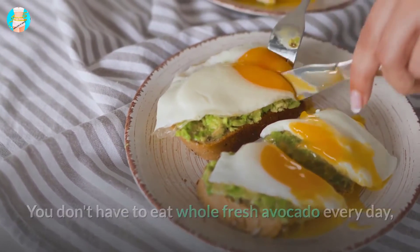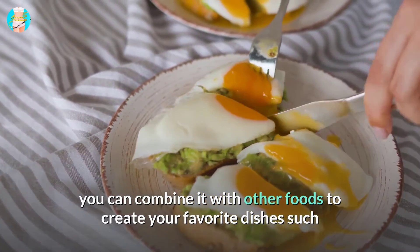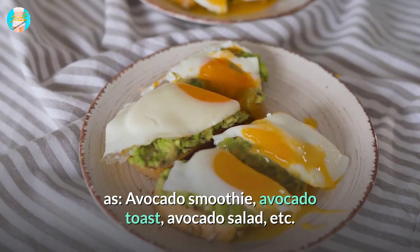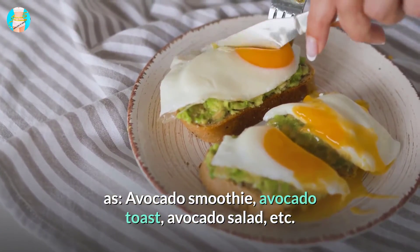You don't have to eat a whole fresh avocado every day. You can combine it with other foods to create your favorite dishes, such as avocado smoothie, avocado toast, avocado salad, and more.